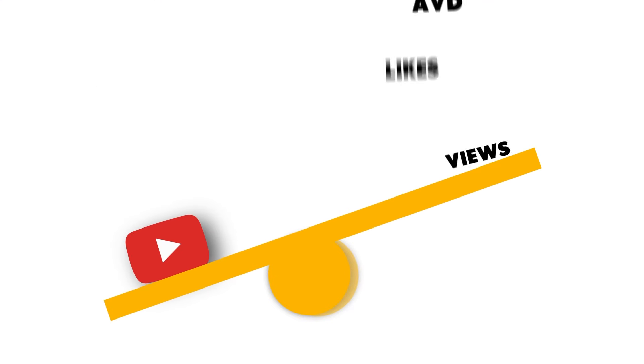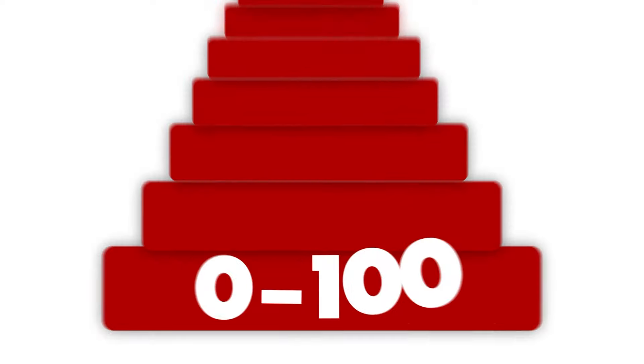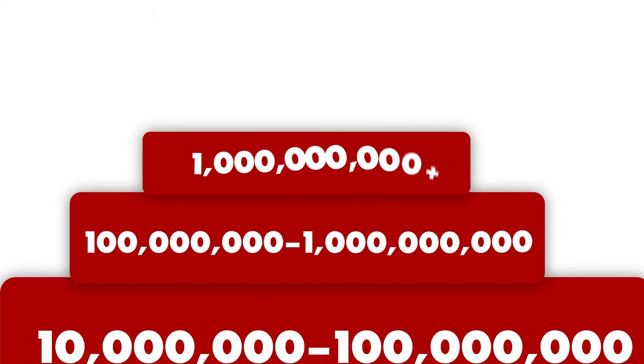The YouTube algorithm does have a ton of variables, but there are only three that actually matter. The first one is impressions. Impressions are essentially how many people are actually seeing your video. As of now, there are nine levels to YouTube impressions. The first level is zero to a hundred, the second is a hundred to a thousand, the third is a thousand to 10,000, and all the way up to level nine, which is a billion plus.